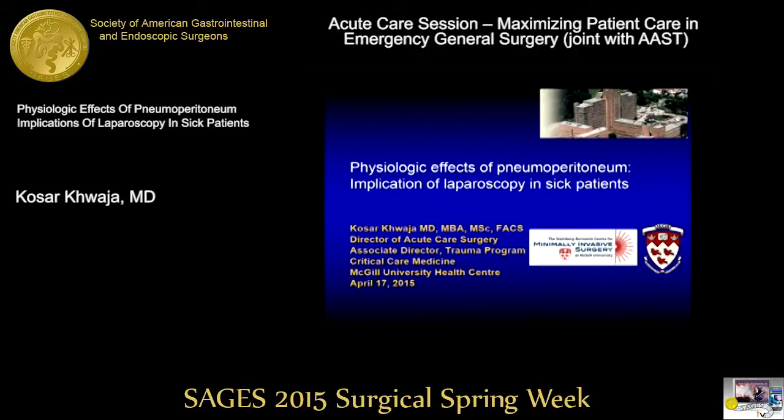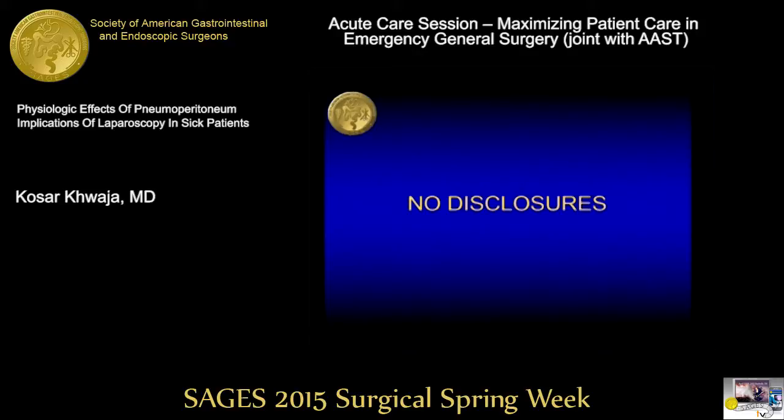I'd like to thank SAGES and the chairs of this session for allowing me to speak. I have no disclosures.